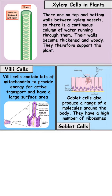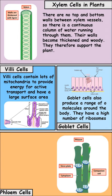We've got goblet cells. There's a range of goblet cells in the body — they produce things like mucus or other proteins. Because they're doing this, they have a high number of ribosomes.